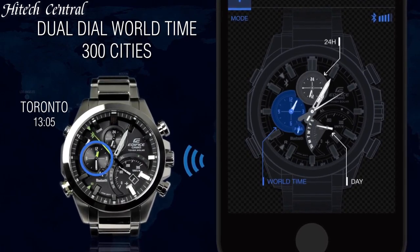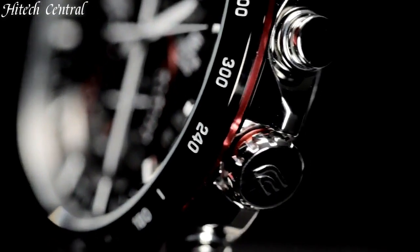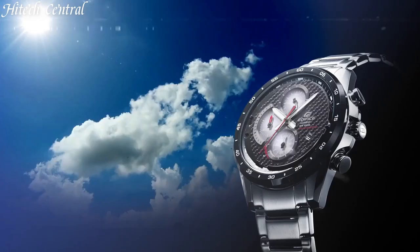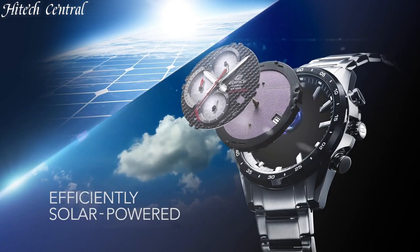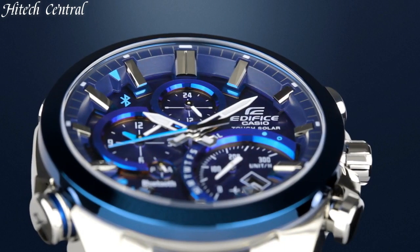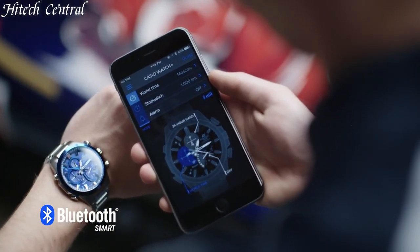Hello everyone and welcome back to your favorite channel. In this episode, we're going to take a look at some of the best Casio Edifice watches available today. All the watch product buying links are given in the video description. But first, subscribe and hit the bell icon. Now, let's get started.